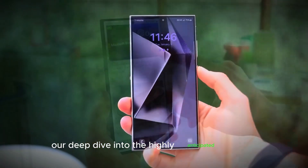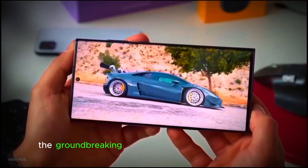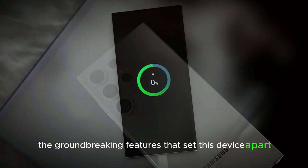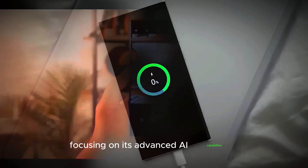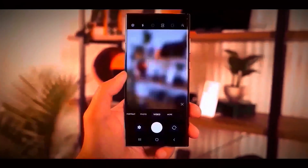Welcome to our deep dive into the highly anticipated Galaxy S25 Ultra. Today, we'll explore the groundbreaking features that set this device apart, focusing on its advanced AI capabilities, powerful processor, and impressive memory upgrades. Let's get started.